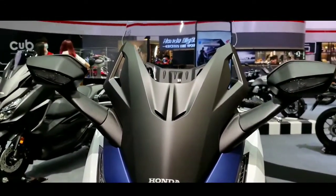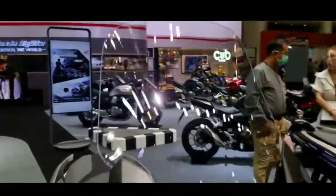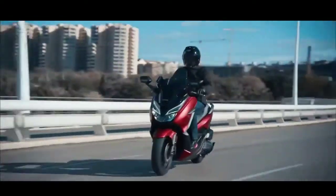Di Indonesia, Honda Forza dipasarkan dengan mesin 250 cm3. Motor ini merupakan yang termahal di jajaran skuter Matic Honda dengan harga 83,81 juta rupiah. Motor ini bersaing dengan Yamaha X-Max yang sama-sama menggendong mesin 250 cm3.